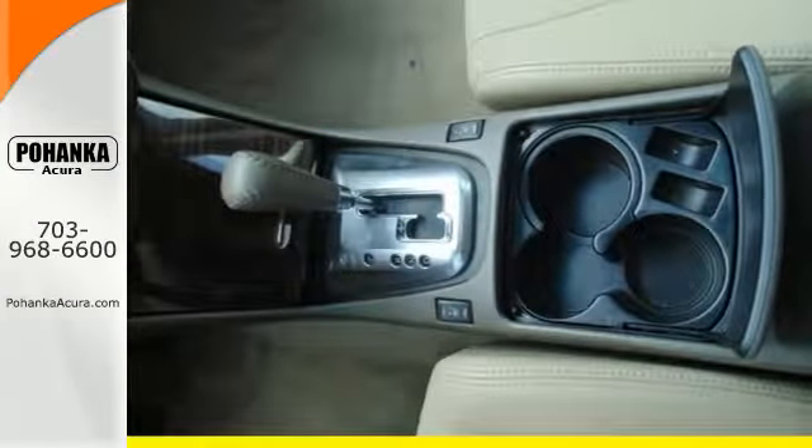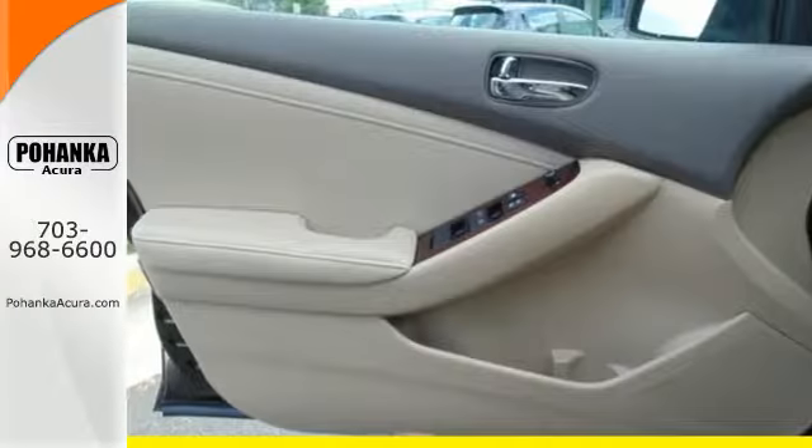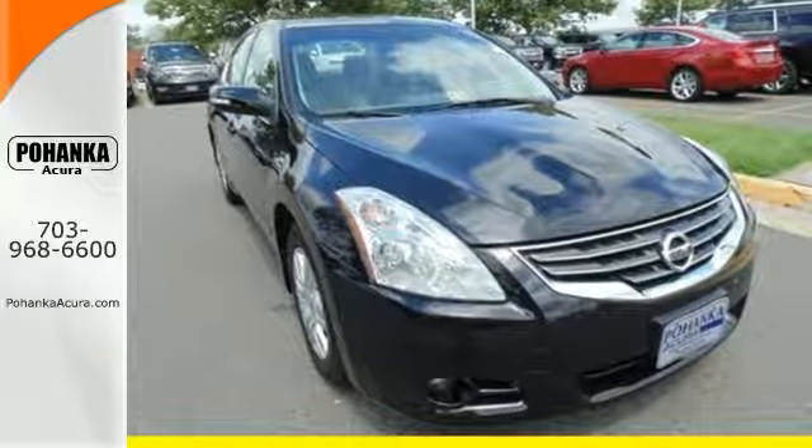Affordability and numerous safety features like multiple airbags, security system, and anti-lock brakes. Have a new vehicle in your driveway today — start by taking this Altima for a test drive.